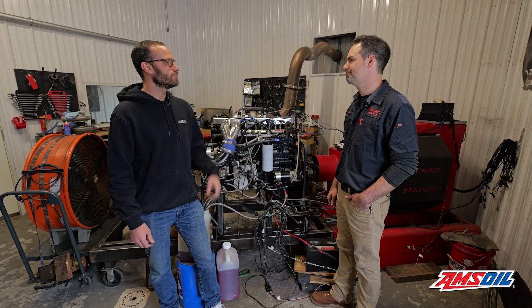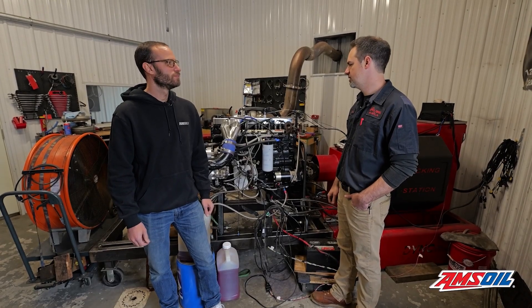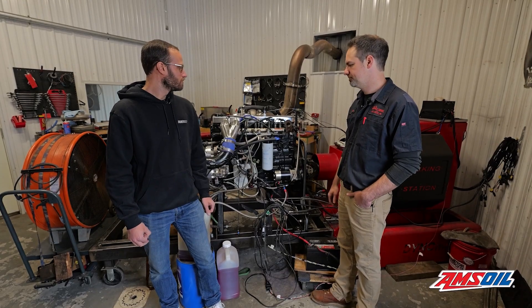About how much boost are you running to that turbo? Just over 50 PSI. They don't make up a lot comparatively to other classes, but it's pretty manageable.